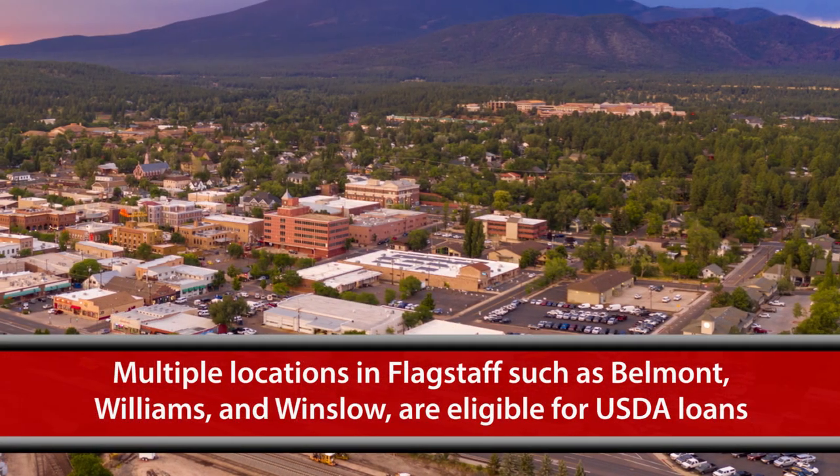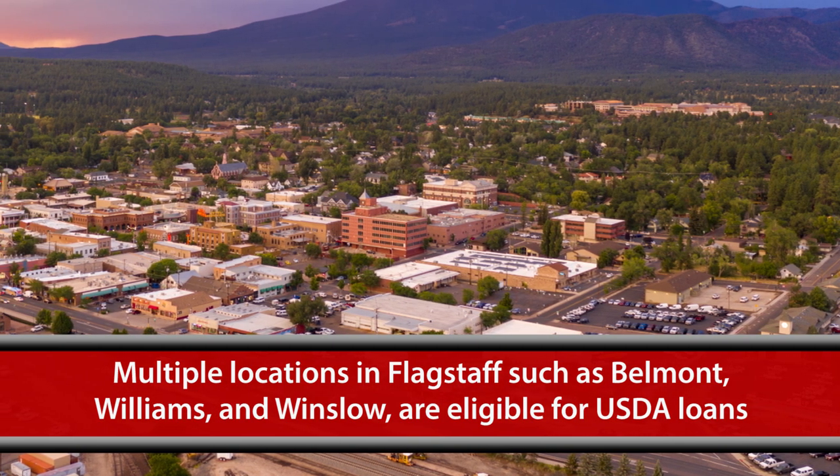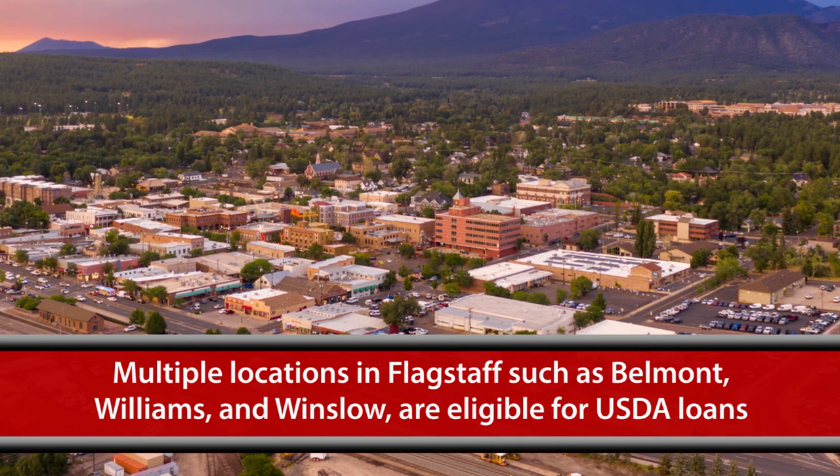If you are in Flagstaff, there are quite a few areas that qualify as well. You've got Belmont, Williams, and Winslow. There are also some areas like Mountain Air, Frontier Hills, Dhoni Park, Kachina Village, and even Trails End that are some of the areas that qualify for a USDA loan.